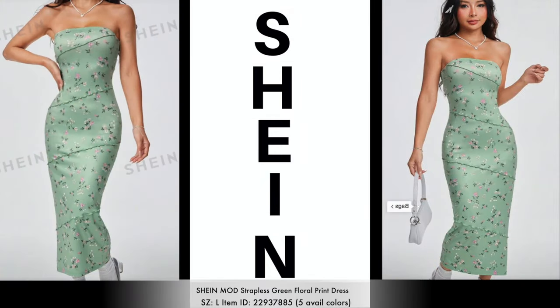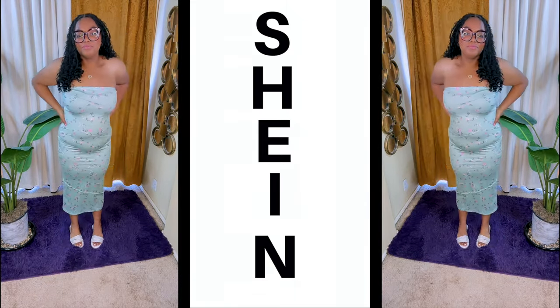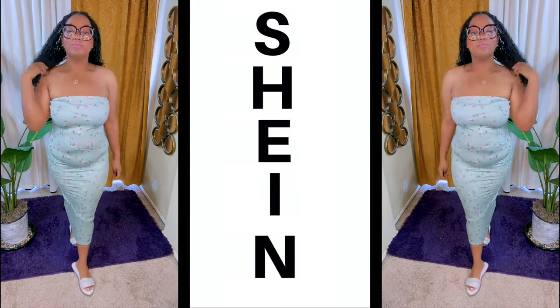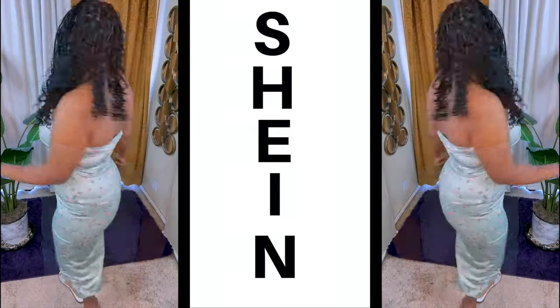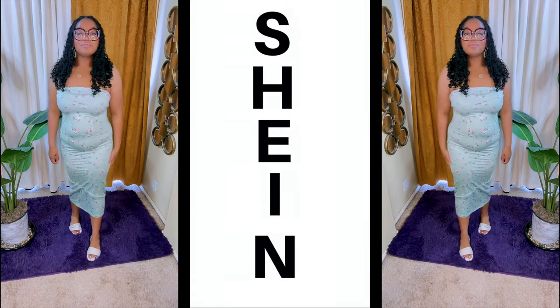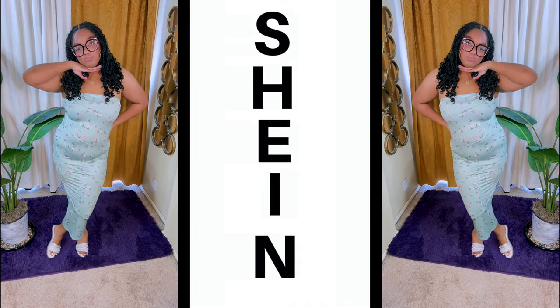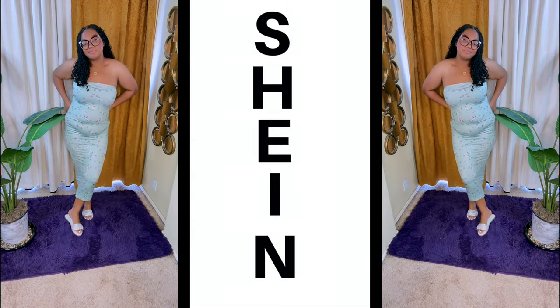If you're looking for a strapless floral dress for this summer, check this one out. It's available in five different colors, strapless, and more or less a bodycon style. The fabric quality is really great and it gives an edgy look in the front of the dress. You can always pair it with a cardigan if you want to wear it to work — dress it up or down, throw on one of those cute cardigans and some great sandals, and you're good to go.